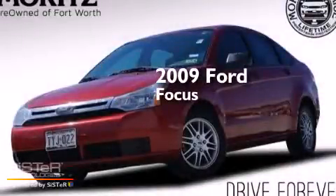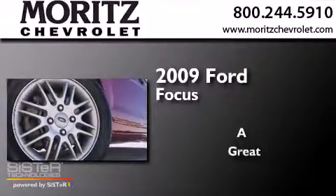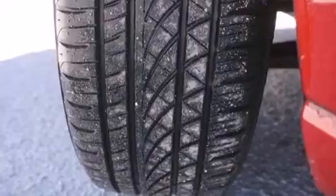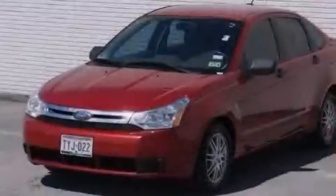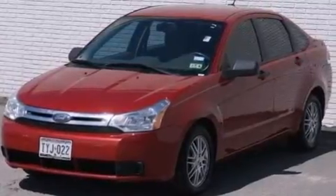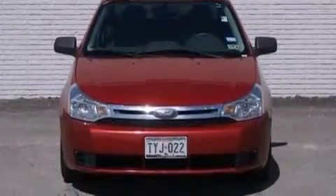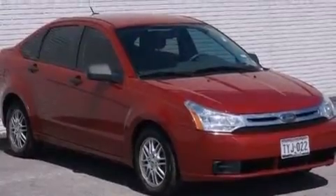This is a 2009 Ford Focus. Features include a low tire pressure indicator, aluminum wheels, cruise control, front and rear floor mats, 12-volt power outlets, a passenger side airbag, child safety seat anchors, rear seat child-proof door locks, air conditioning, and satellite radio.